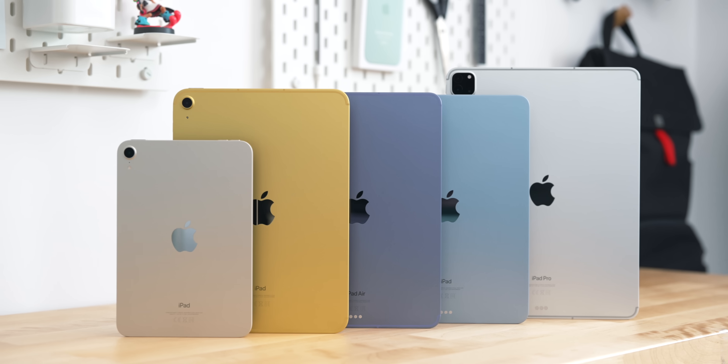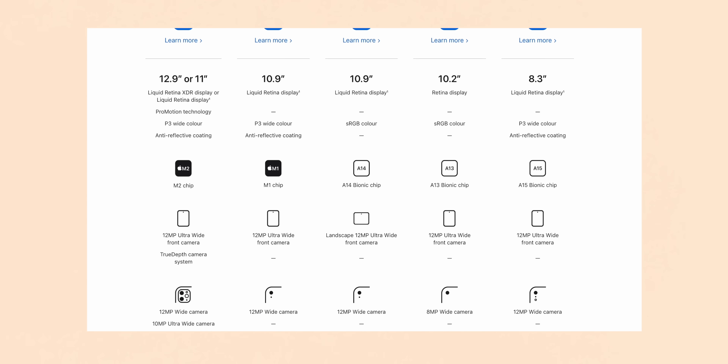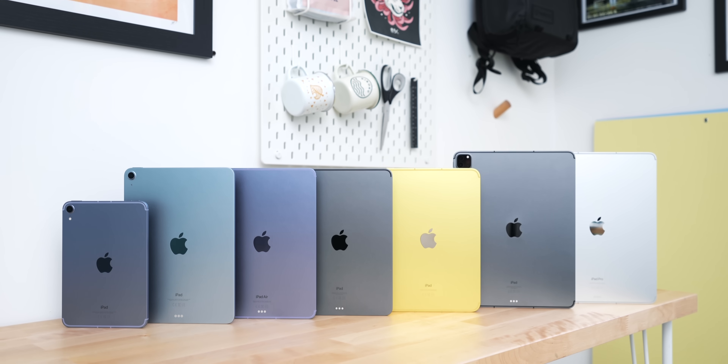Buying an iPad right now is potentially the most complicated it's ever been. Not only is the lineup absolutely massive, but each iPad has its own features and hardware differences, and if you decide to spec them up in any way, all the prices start overlapping, which just makes the whole process honestly a bit of a nightmare. So today I'm going to try my best to guide you through the entire iPad range and pick out the right one for you.